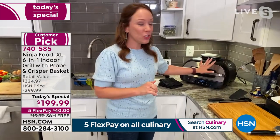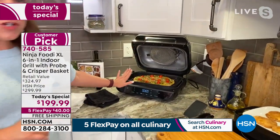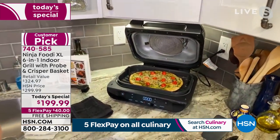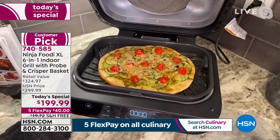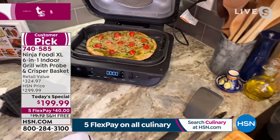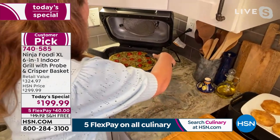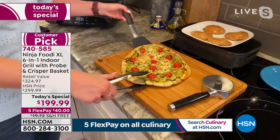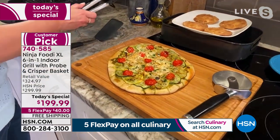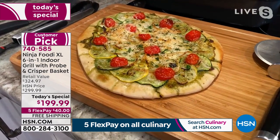We actually did a grilled pizza — so it's a pizza maker too. We did this wonderful grilled pizza with pesto and nicely shaved summer squash, and put a little Parmesan cheese on top. Really, the sky's the limit. There's so much you can do with your Ninja Foodi Grill XL. It bakes, it roasts, it air fries, it grills meat to perfection, and it is super easy to clean.